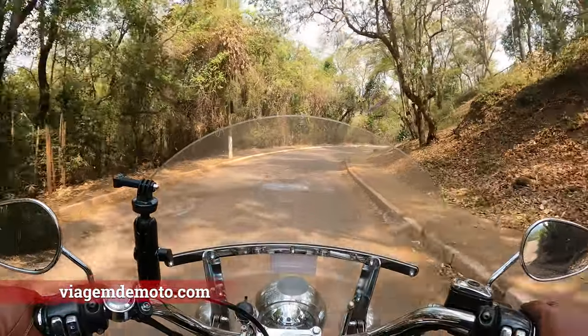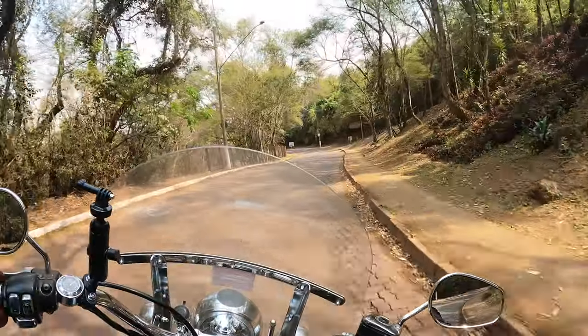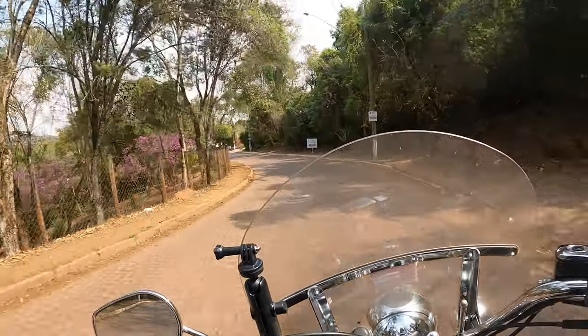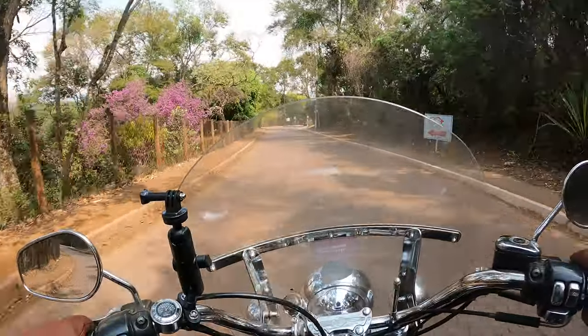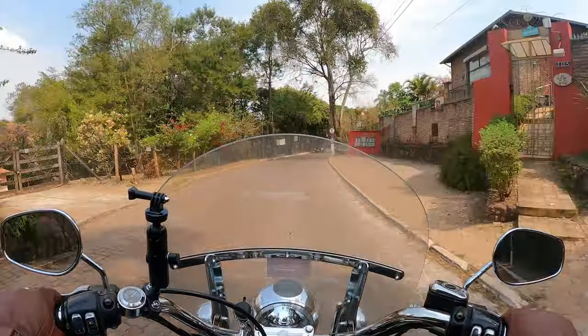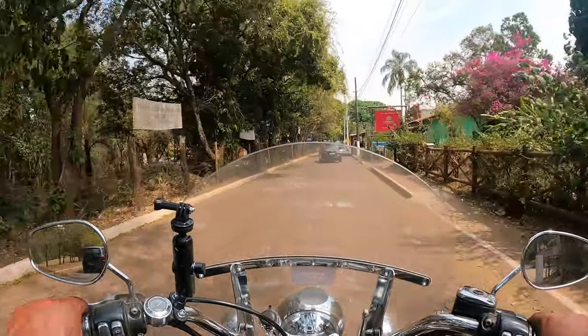Casa Branca is near the Parque Estadual of Serra do Rolamoça. There are several videos with fantastic images of the park on the channel, don't forget to watch it. This region here is part of the Bacia do Rio Paraopeba. It's a district with a very big tourist attraction.